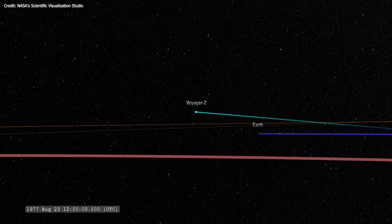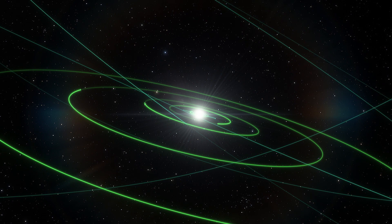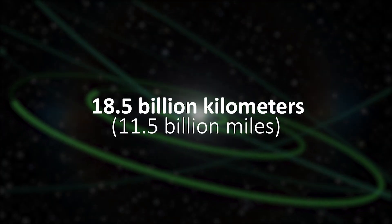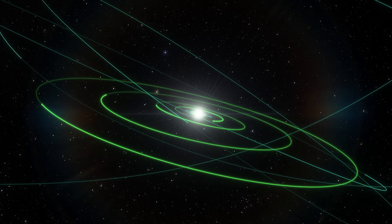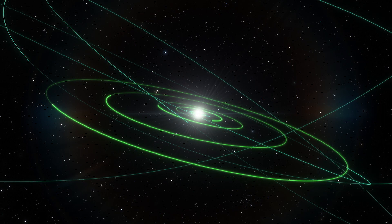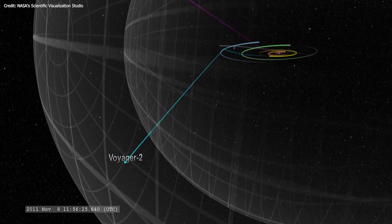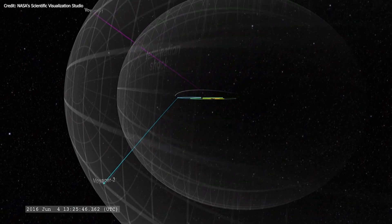NASA's Voyager 2 launched in 1977. The space probe is currently exploring interstellar space, around 18.5 billion kilometers — 11.5 billion miles — away from us. Two years ago, it became the second human-made object to enter interstellar space, joining its twin, Voyager 1.